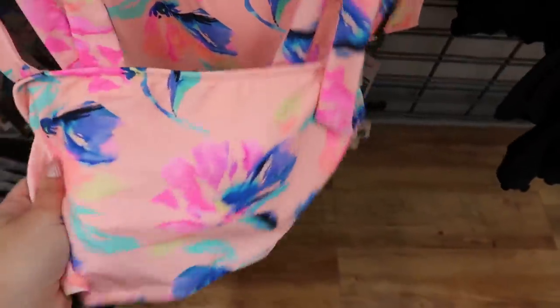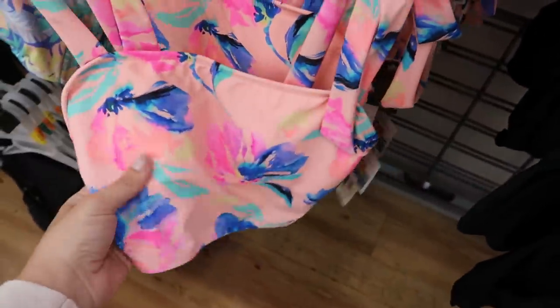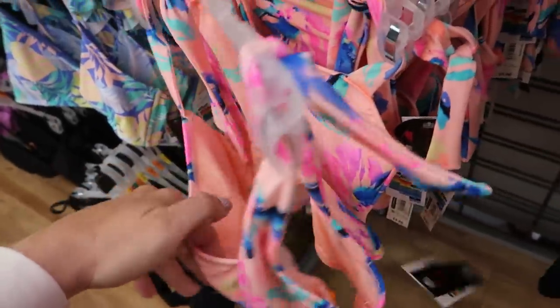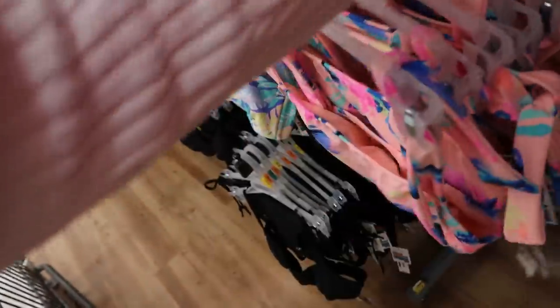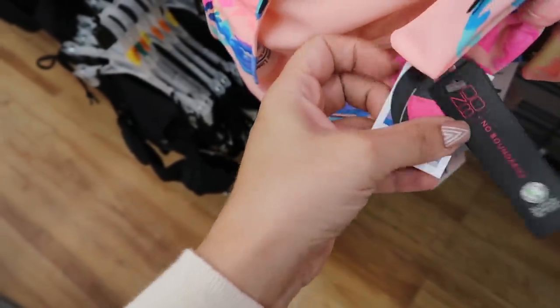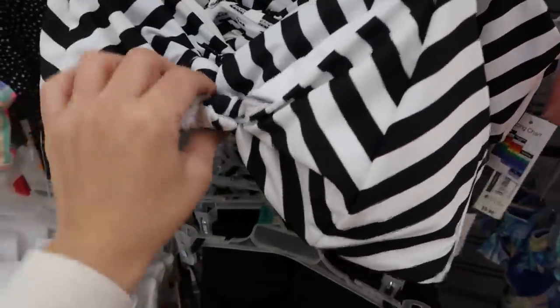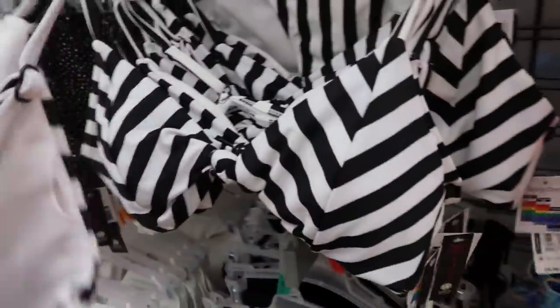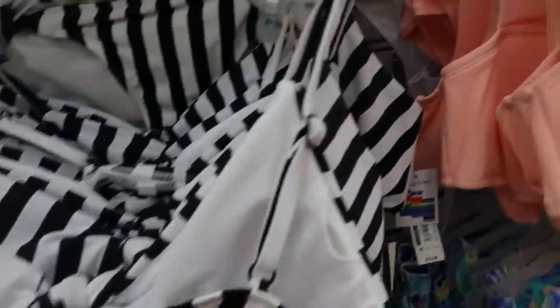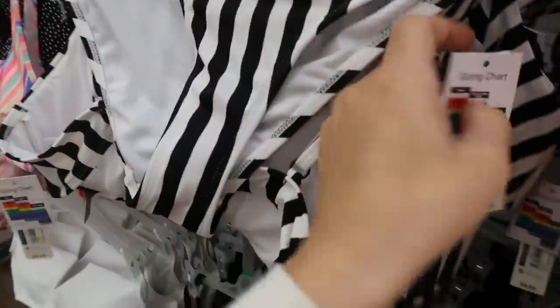Also from No Boundaries is this fun little watercolor top for $9.96, with little ties on the straps, a little bit of padding that can be removed, and a pull-on back. The bottoms are a smaller fit with ties on the side — bikini style. There's also a black and white style with a little knot in the front, adjustable straps, also $9.96, with bikini style bottoms also $9.96.